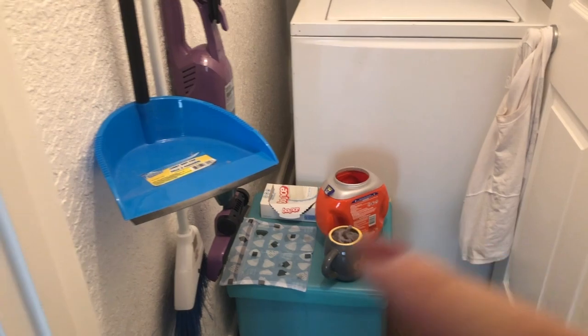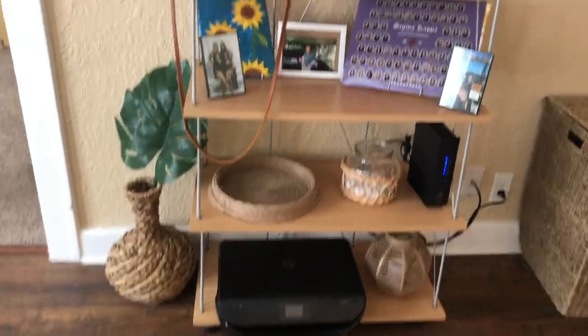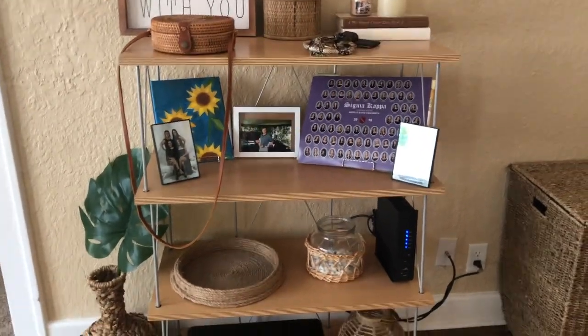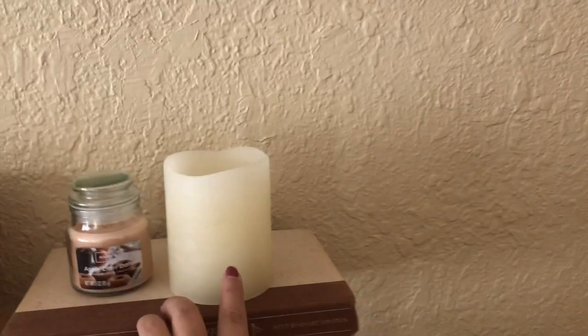This is my laundry room — just a pretty basic laundry room. I keep my broom, my vacuum, the laundry pods, and that's pretty much it. This shelving unit my mom got in Japan — I think we got it from another family that was moving.